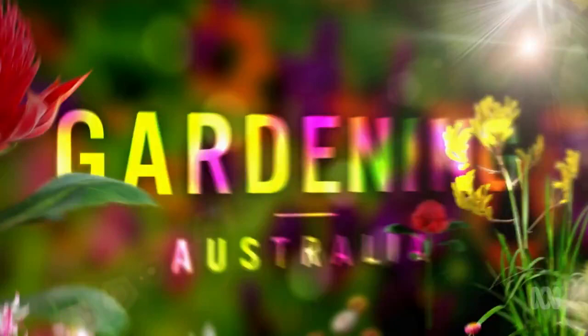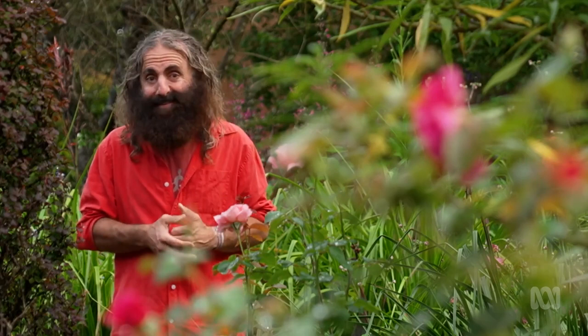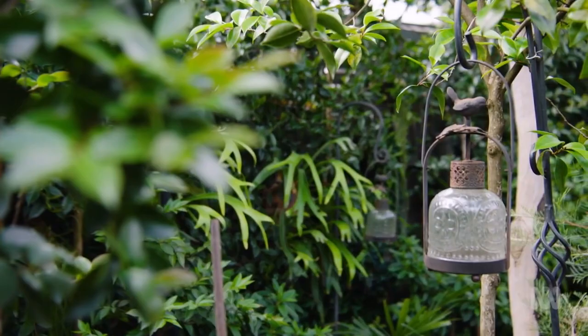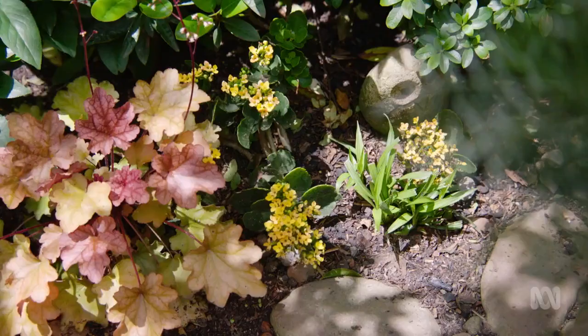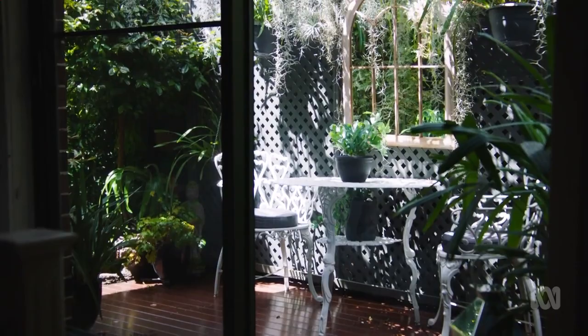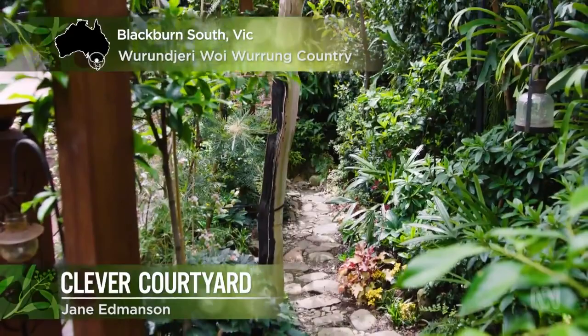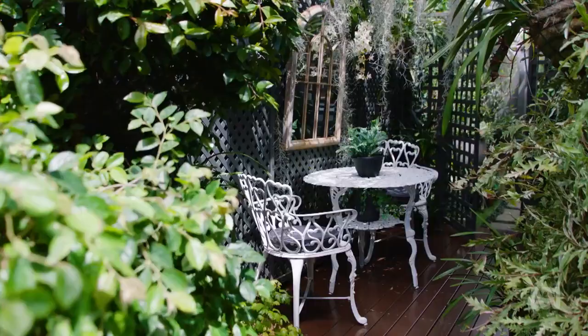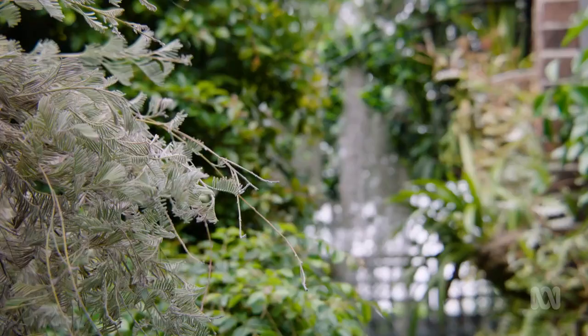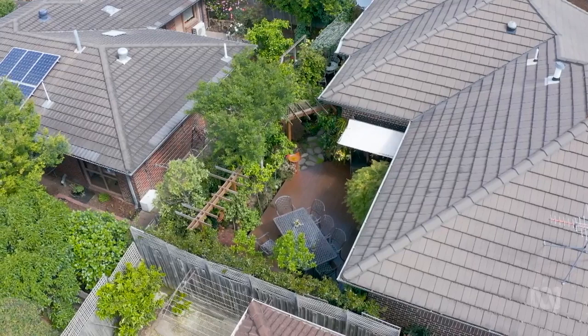As gardeners, many of us find that our ideas are limited by the size of space we have. But Jane's found an inspiring small garden packed with everything you could ever dream of — a tiny courtyard garden in suburban Melbourne being transformed by a gardener with big ideas.